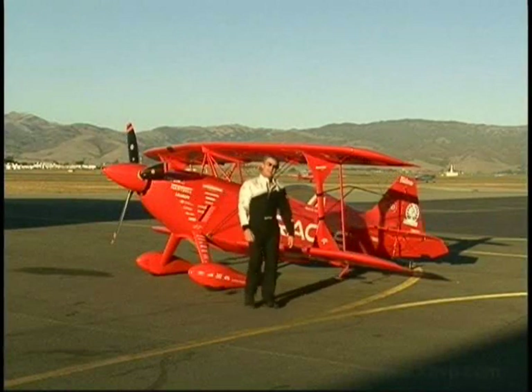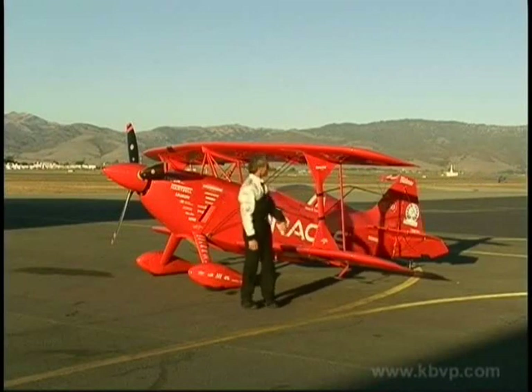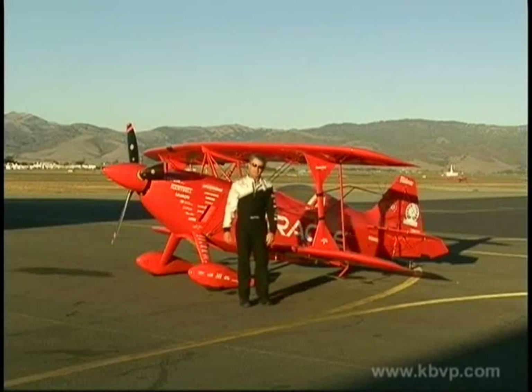Hi, I'm Sean D. Tucker. I fly upside down for a living. I'm a barnstormer, a 21st century barnstormer, and this is absolutely the finest biplane in the world today.